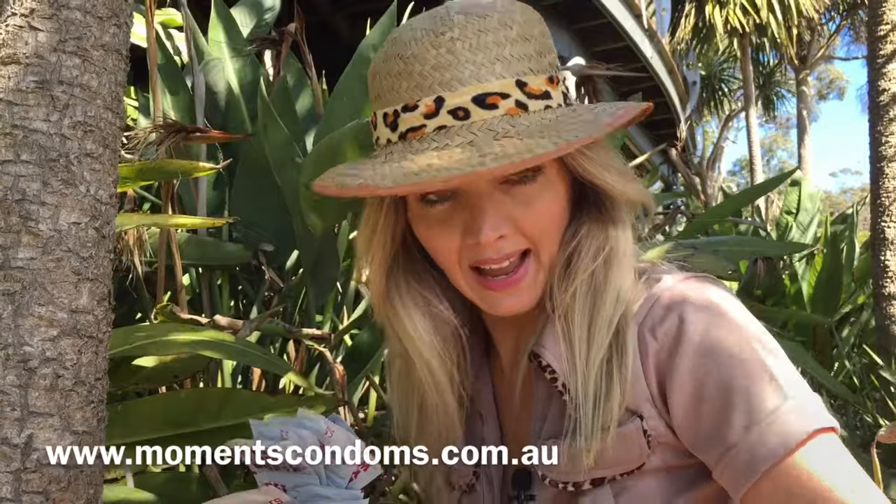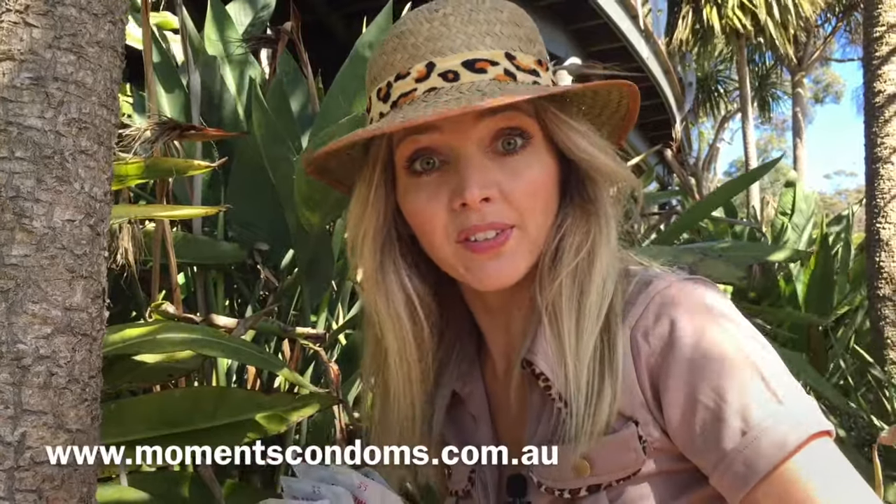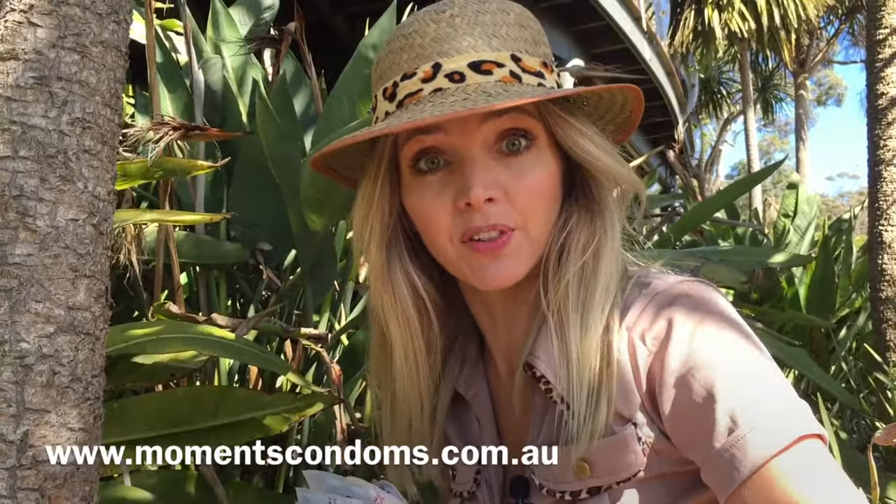What's that? You'll take 50? Good on you, girl. Just jump on the Moments condom website, have a browse, and order a box for your box — then check your mailbox. Cheers.